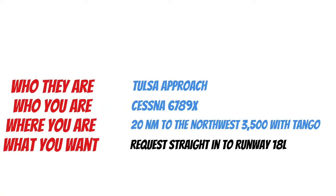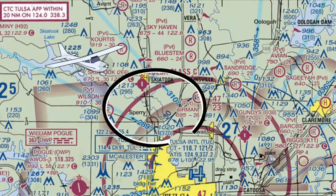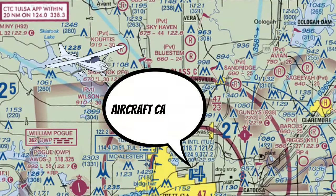Tulsa Approach, Cessna 6789 X-ray, 20 nautical miles to the northwest, 3,500 with Tango. Request straight in to runway 18L. Now remember, the first thing we need to go into this airspace is to establish two-way radio communications, so we need to hear our full call sign back. If you hear 'aircraft calling' and then something else, you haven't established two-way radio communications yet, and in that case we can't go into the Class Charlie airspace yet. But as long as they read back our full call sign, we can go ahead and proceed into the Class Charlie airspace.